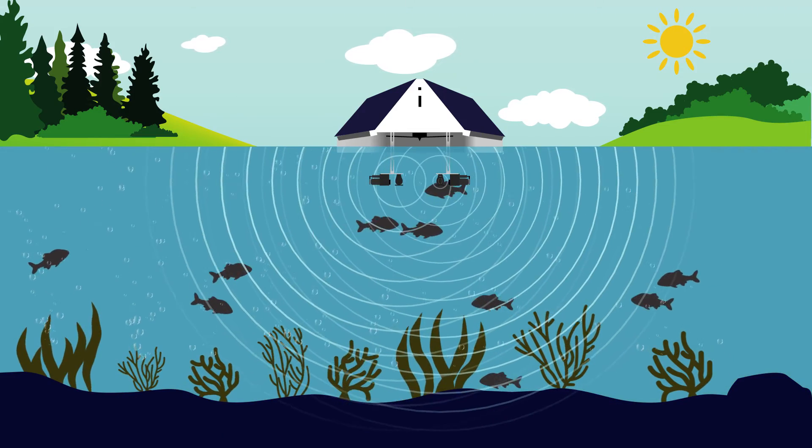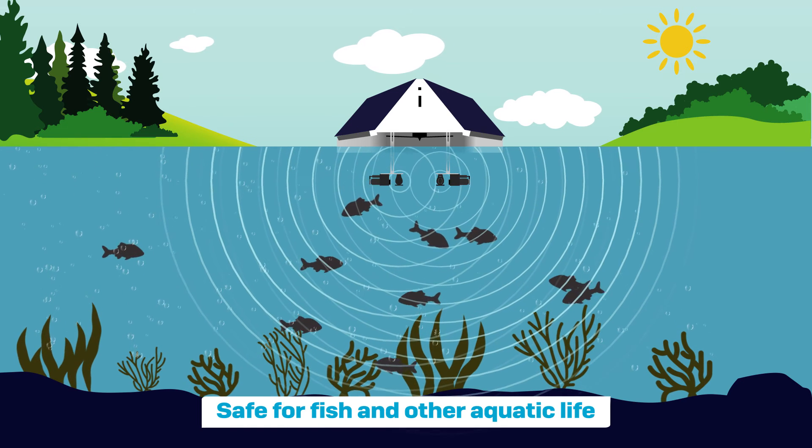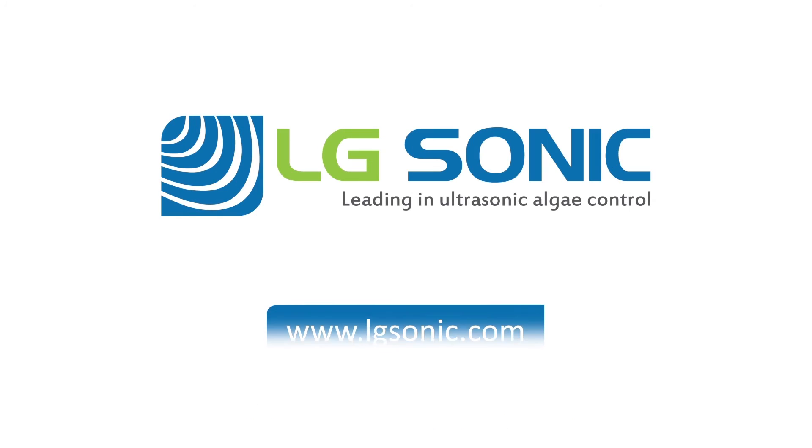The algae sonic ultrasonic treatment is proven to be safe for humans, fish, and other aquatic life. For more information, please visit our website at www.lgsonic.com.